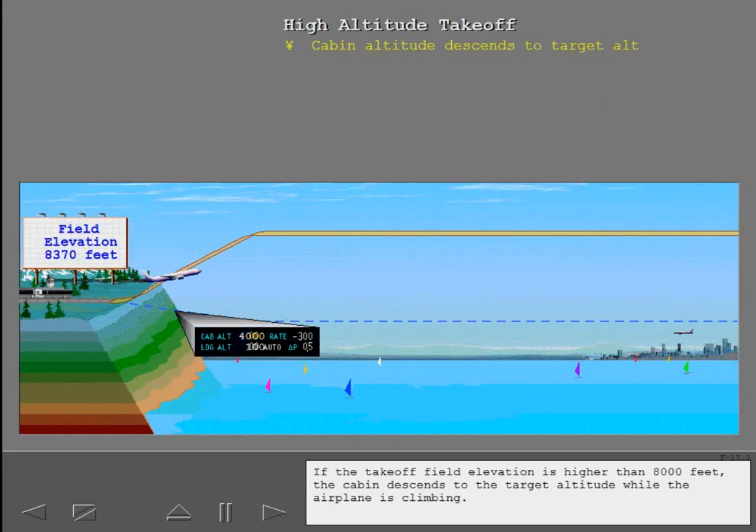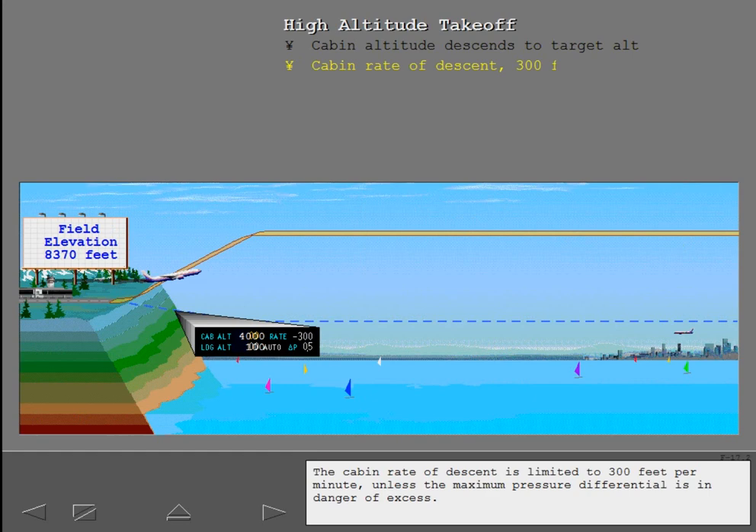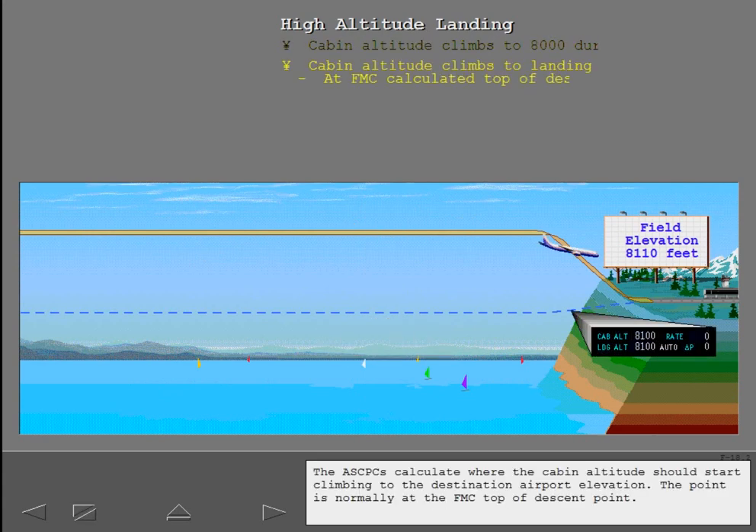If the takeoff field elevation is higher than 8,000 feet, the cabin descends to the target altitude while the airplane is climbing. The cabin rate of descent is limited to 300 feet per minute unless the maximum pressure differential is in danger of excess. If the destination airport elevation is greater than 8,000 feet, the cabin altitude climbs to 8,000 feet after takeoff and remains there during cruise. The ASCPCs calculate where the cabin altitude should start climbing to the destination airport elevation, which is normally at the FMC top of descent point.